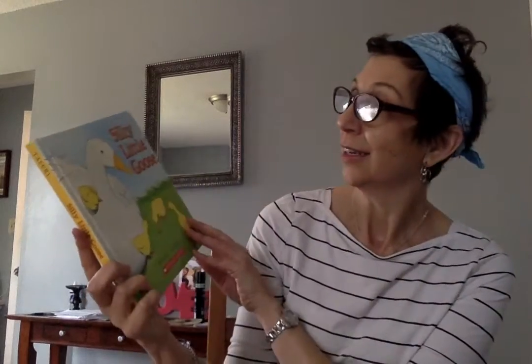Hi everyone. I hope we're having a great day. Today's book is going to be Silly Little Goose. Let's find out what's happening in this book.